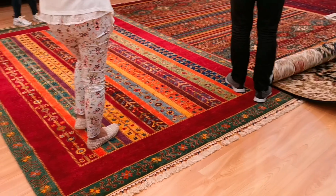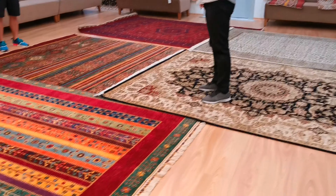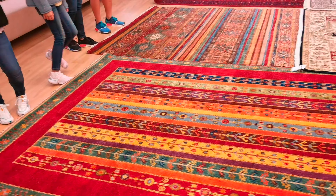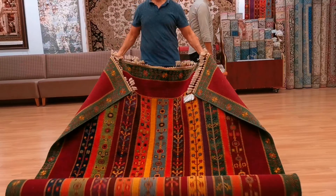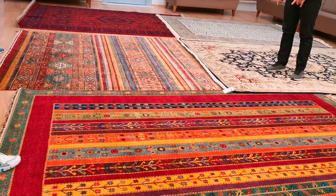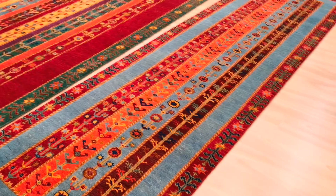It's darker from this side, lighter from another. While my colleagues are showing the rugs, I want to inform you: we have worldwide free shipping. No matter where you are from, no matter the size, we send it free of charge — it is covered by the government.